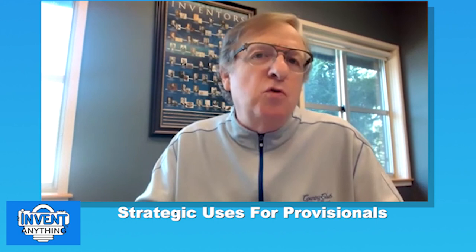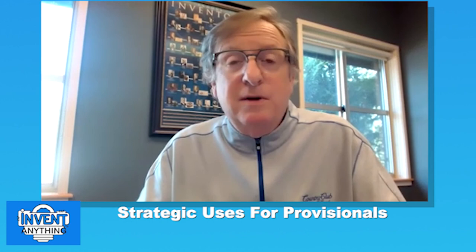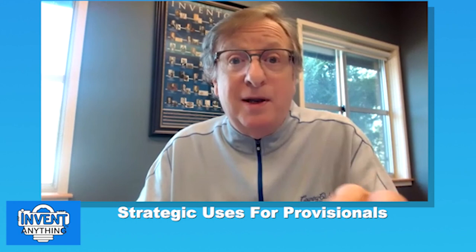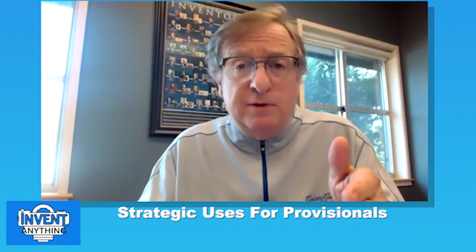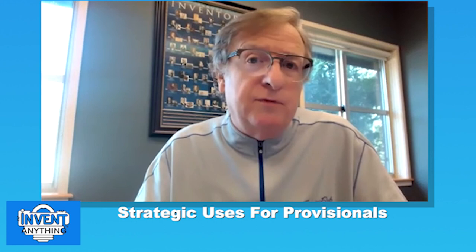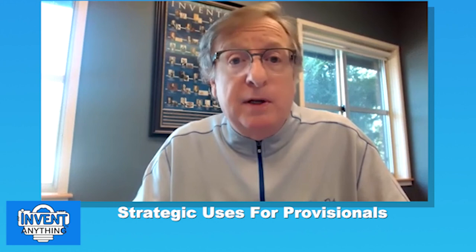We also mentioned the patent pending play. Once a provisional is filed, you can use 'patent pending.' In a competitive market, you can see what a competitor is doing, file a provisional, get patent pending, and put it on your website — your competitor won't know what to do. However, if the provisional is ever converted to a patent, you'll need to declare what prior art you knew at the time of filing, which may include that competitive product.